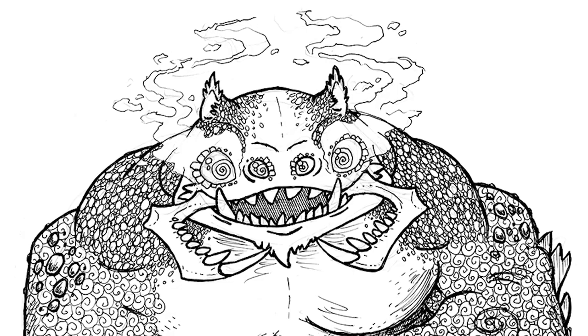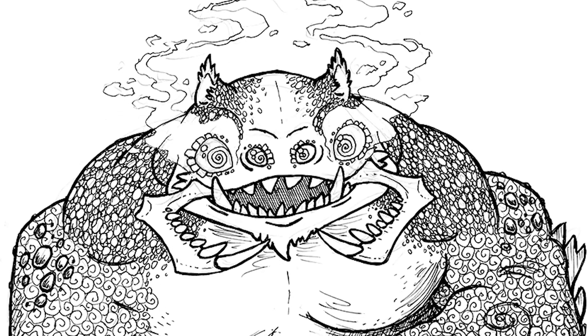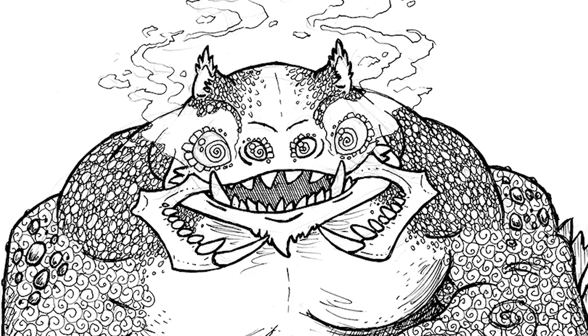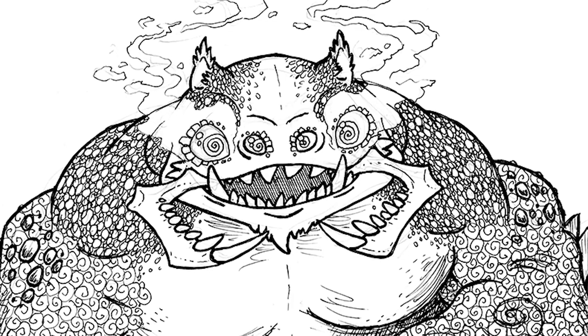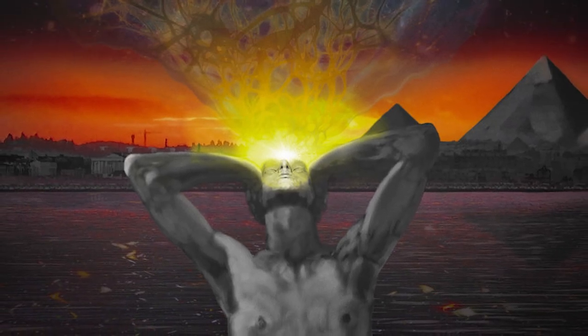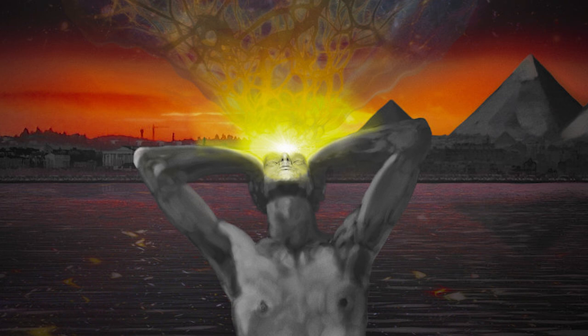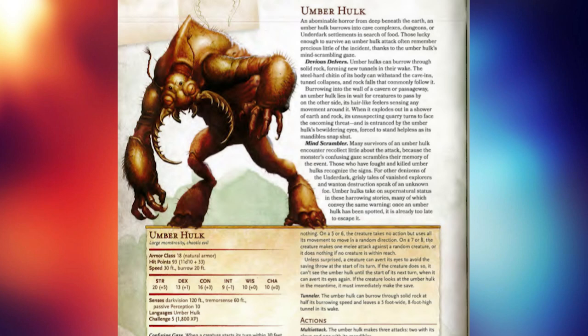The reason the eyes are the most interesting facet of the umber hulk is that when you look upon them, a magical effect gets activated — much like a medusa, though instead of turning to stone, you become confused. Gazing upon their eyes will muffle your brain and scramble your thoughts. You will not know left from right, you will have difficulty thinking, and your memory will be distorted. The fifth edition Monster Manual states that you know you've fought an umber hulk when you have issues recollecting events from your travels in the underdark.